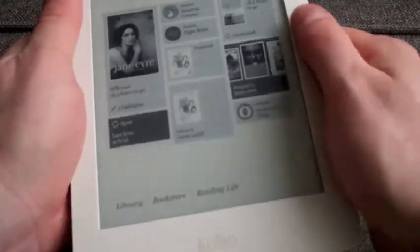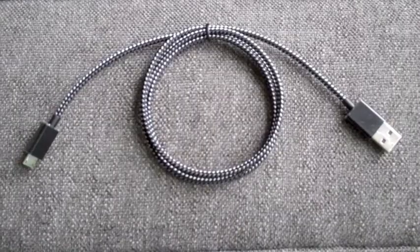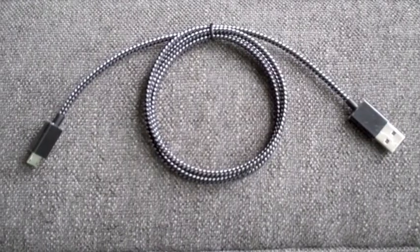Most touchscreen devices tend to look the same today but Kobo has added a really nice sculptured louver design to the back to help it stand out and be distinctive. Included in the box is a braided USB cable — a really nice touch.